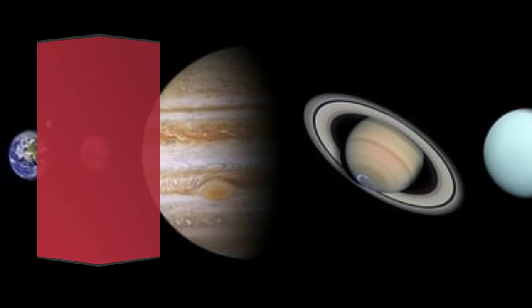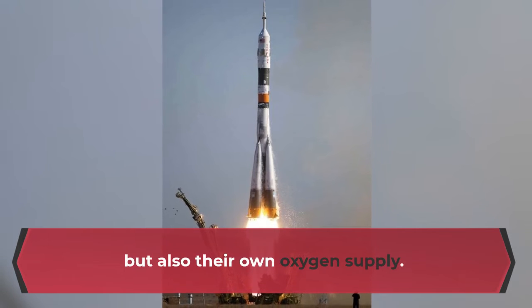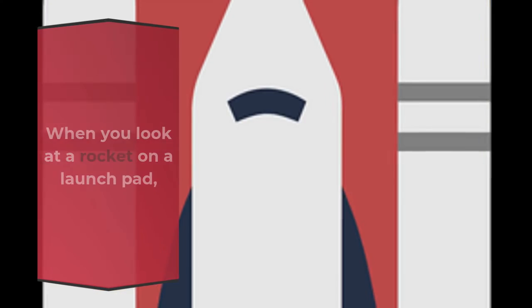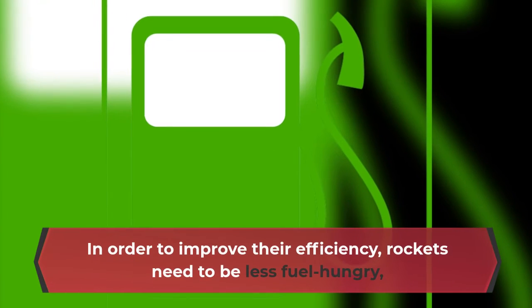A rocket needs to be able to operate in the emptiness of space where there's no oxygen. Accordingly, rockets have to carry not just fuel but also their own oxygen supply. When you look at a rocket on a launch pad, most of what you see is simply the propellant tanks — the fuel and oxygen needed to get to space.